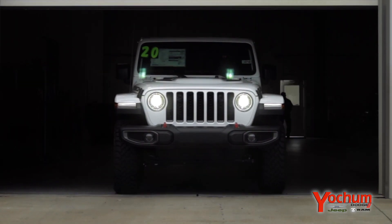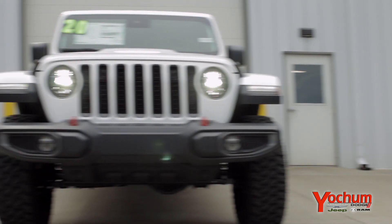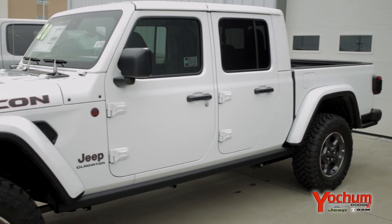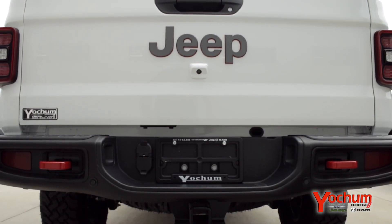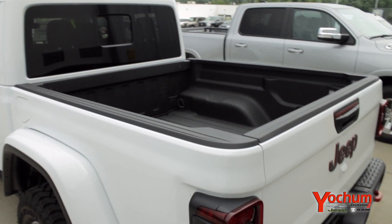Hey guys, it's time to bring it out. Check out the all-new Jeep Gladiator, where you get the best of both worlds. Four doors, four by four, removable top, towing up to 6,700 pounds, ready for you to pull your boat or take an off-road adventure.